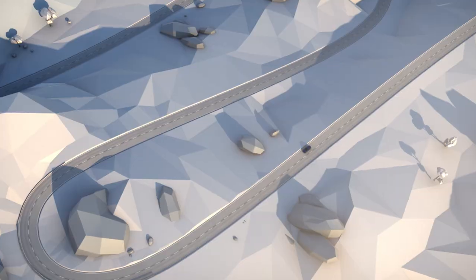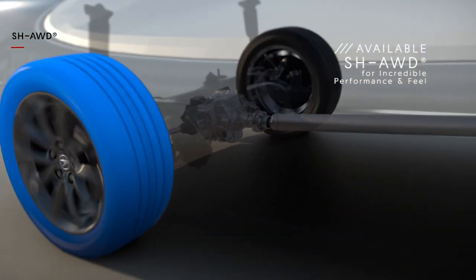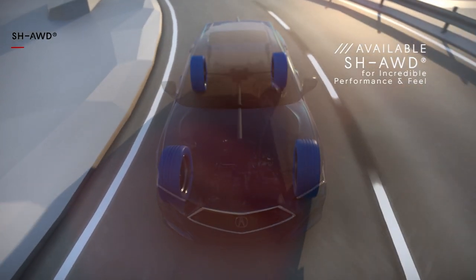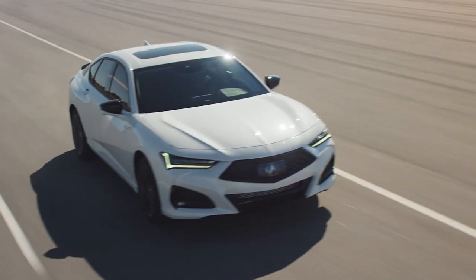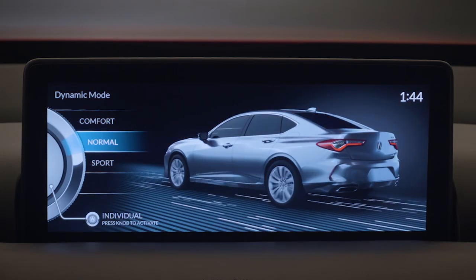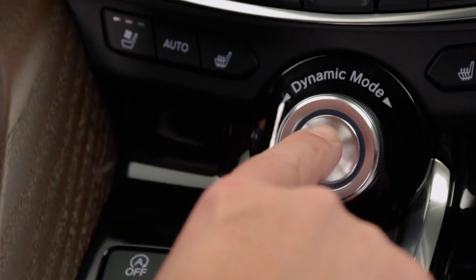For the ultimate in control, the TLX offers available super handling all-wheel drive with industry-leading torque vectoring. That essentially means the system distributes power from the front wheels to the back and also to the left and to the right, which gives you sharper and more accurate turn-in and improved traceability when cornering. Whether you opt for front-wheel drive or super handling all-wheel drive, you can always switch through your different drive modes on the fly. That makes big changes to the available adaptive dampers, the throttle, the transmission, the steering, and even the interior lighting system. It's essentially like having the keys to three different cars — you can even set up your own settings and launch your individual drive mode at the push of a button.